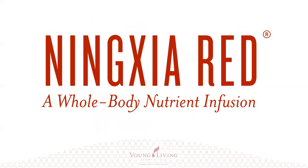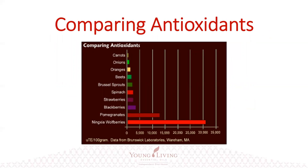We're here tonight to share how you can combat that onslaught of free radicals. Young Living provides their antioxidant superfood infusion, a drink called NingXia Red — it literally is a whole body nutrient infusion, packed with very good antioxidants. This is a graph of antioxidant fruits and vegetables known to be high in antioxidant protection. The top ones include carrots, onions, oranges, beets, Brussels sprouts, spinach, strawberries, blackberries, and pomegranates.